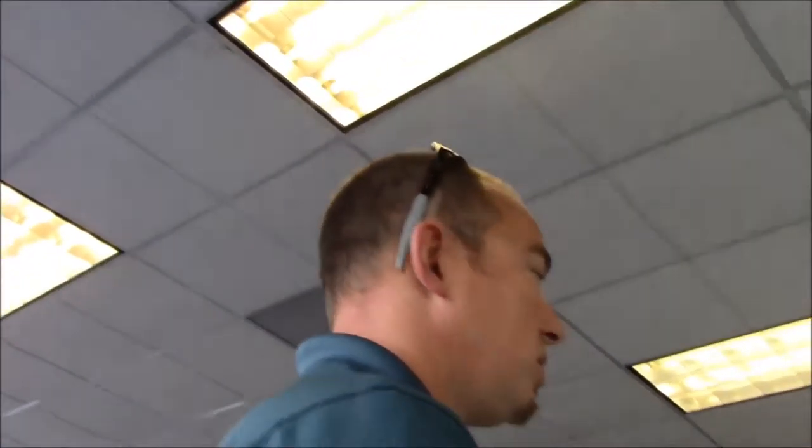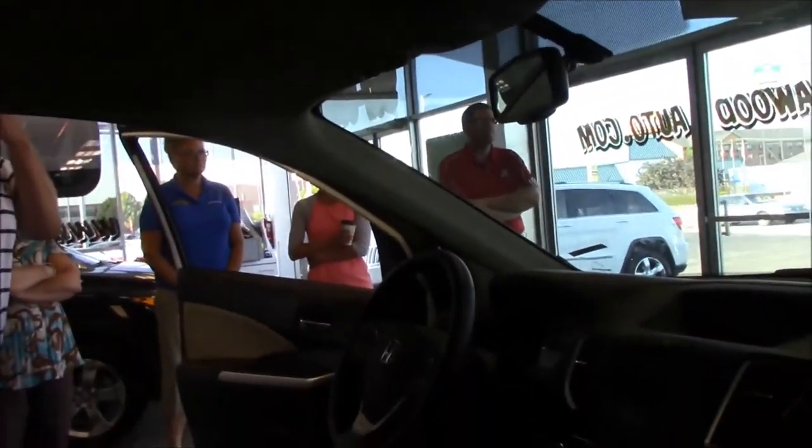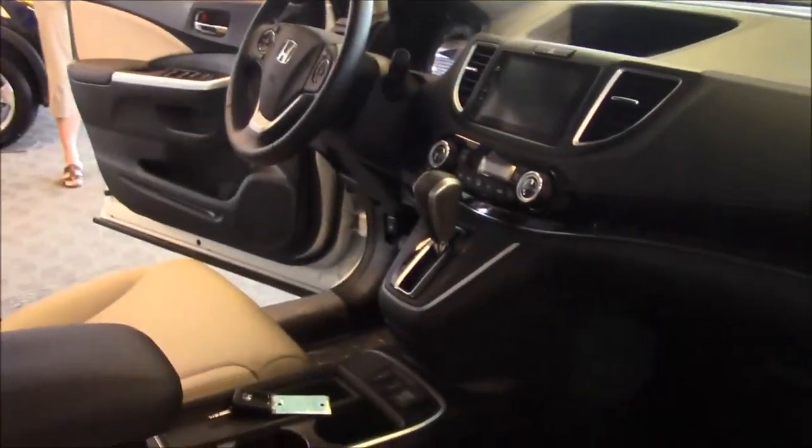One of the other new upgrades for the EXL and above is the auto-dimming rearview mirror. That was a big thing people would ask about on the CR-Vs — it was never an option before without paying extra, but now it comes standard on the EXL and above.